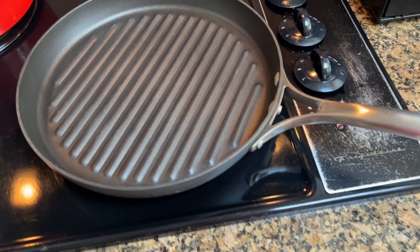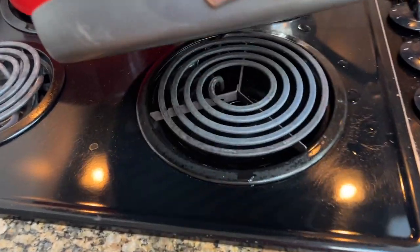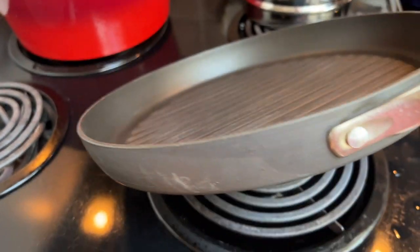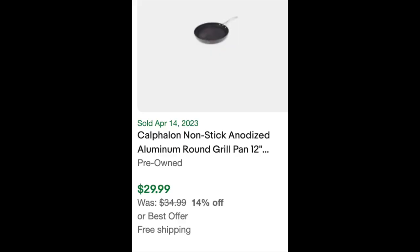Then my favorite find of the day — this is actually at home after I cleaned it — this Calphalon grill pan. It was kind of dirty, but I threw it in the sink and it didn't take much to clean it down. It didn't look like it had been used very often. This is a keeper — not reselling it. These run for $30 pre-owned, and I bought it for $6. It was a great deal.